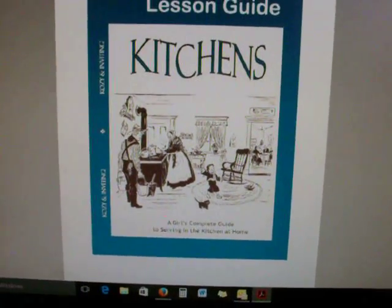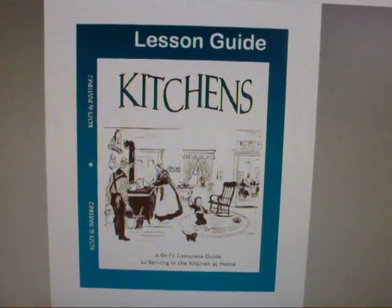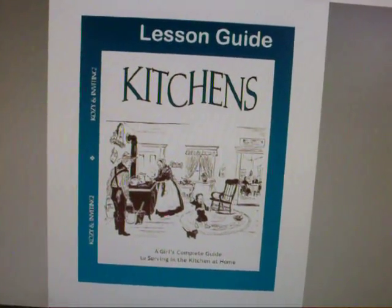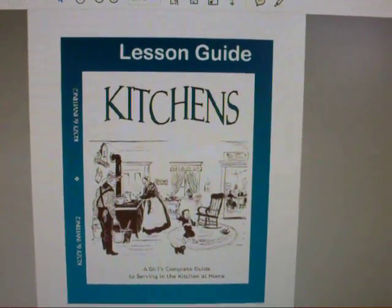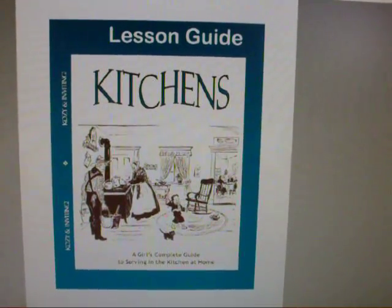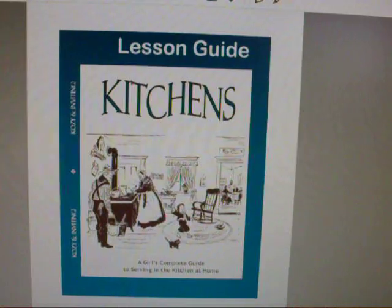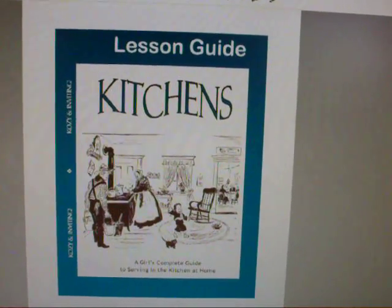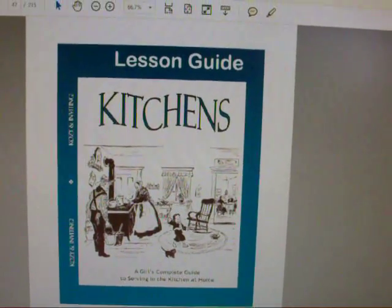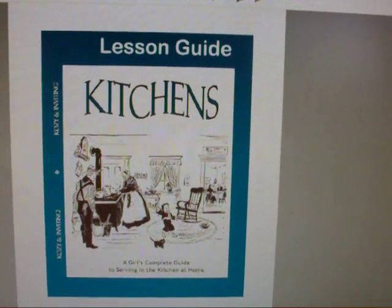If this sounds the least bit interesting to you, check it out and maybe subscribe to Homeschool Freebie of the Day. You might even be able to email them and ask about upcoming sales on these two items to save some money. It does look a bit overwhelming, especially for something you can teach your child anyway, but there's a lot more to it — things you probably wouldn't even think of teaching your child. Just check into it, and thanks for watching.